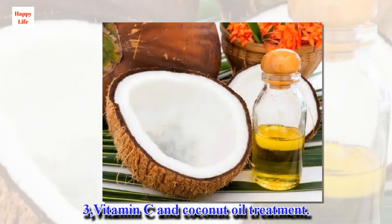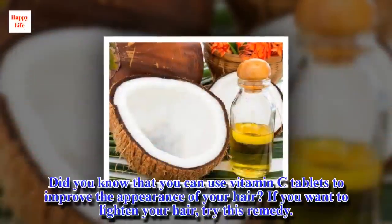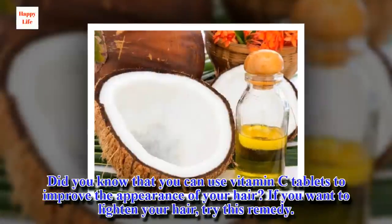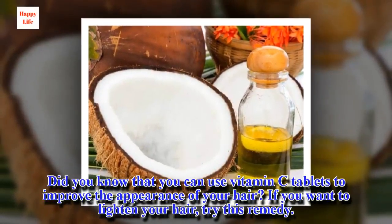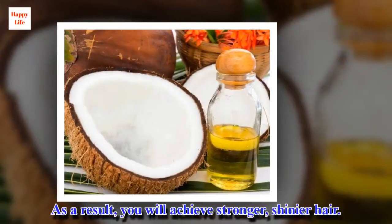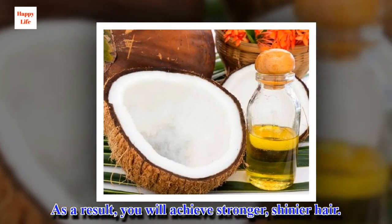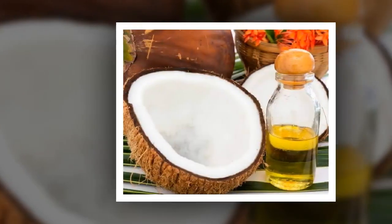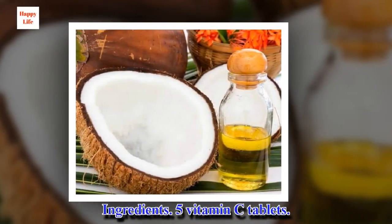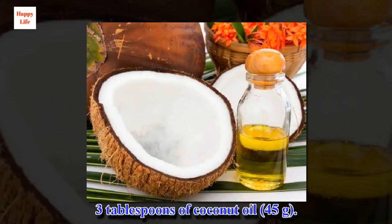3. Vitamin C and coconut oil treatment. Did you know that you can use vitamin C tablets to improve the appearance of your hair? If you want to lighten your hair, try this remedy. As a result, you will achieve stronger, shinier hair. Ingredients: 5 vitamin C tablets, 3 tablespoons of coconut oil.